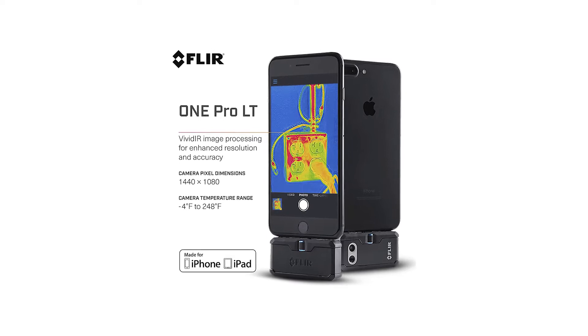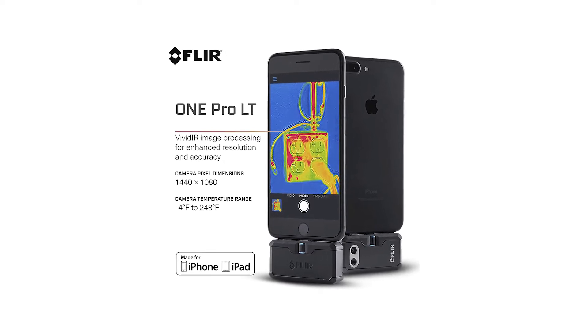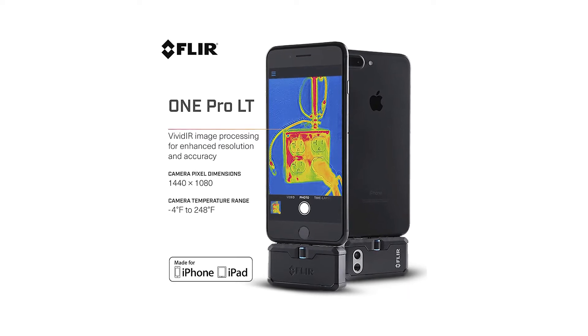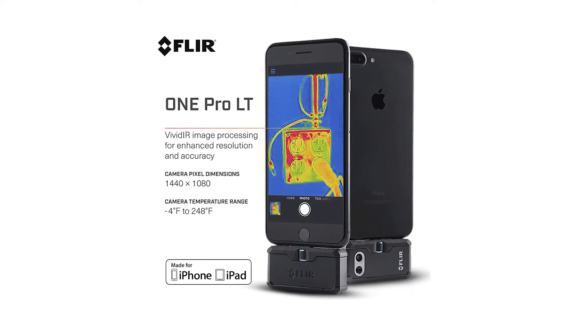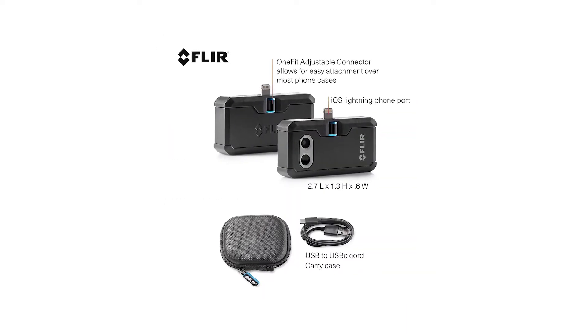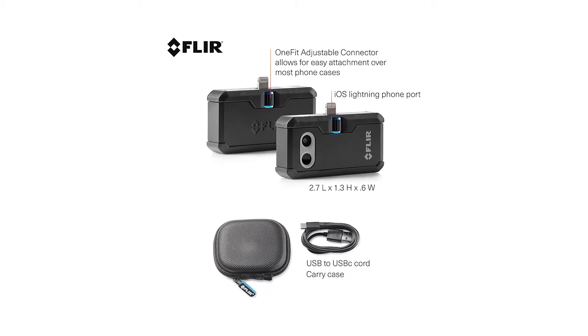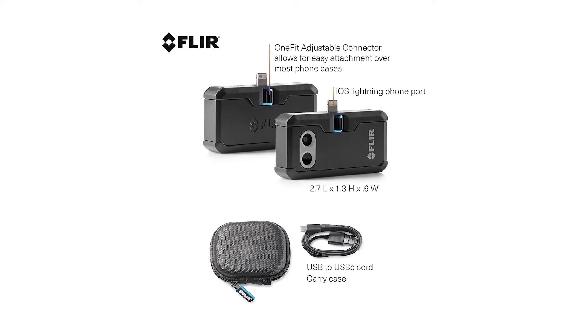Powerful infrared camera mobile accessory with adjustable one-fit connector lets you find hidden electrical problems, energy loss, water damage, and other heat-related issues. Record 4,800-pixel IR images at a thermal sensitivity of 100 mK, and measure temperatures from -20°C to 120°C.